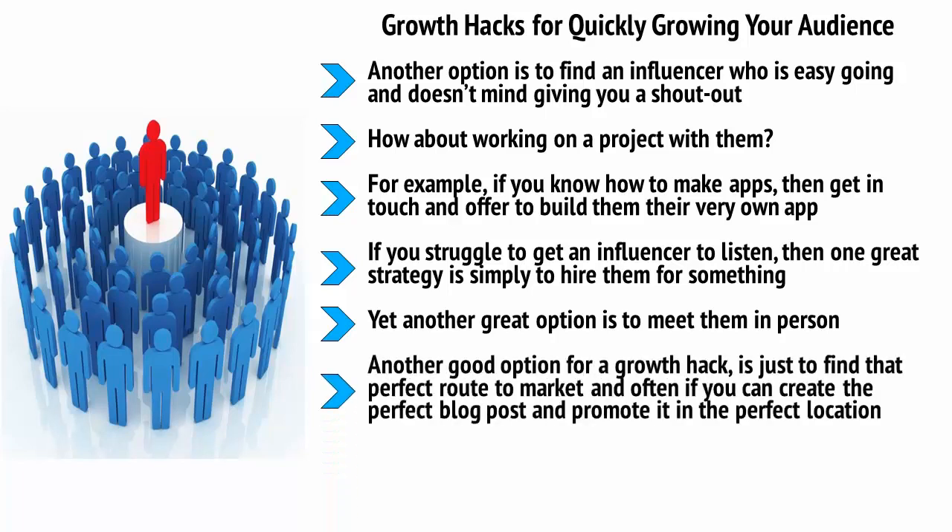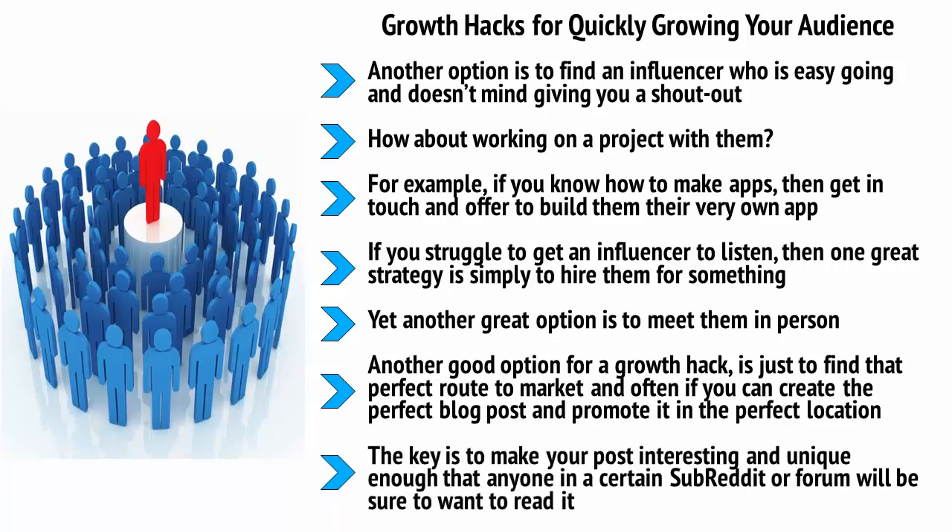Another good option for a growth hack is to find that perfect route to market. Often, if you can create the perfect blog post and promote it in the perfect location, you can get a huge influx of traffic from just a single link. The key is to make your post interesting and unique enough that anyone in a certain subreddit or forum will be sure to want to read it. If you can do this well, you can generate thousands of clicks, and several of those might be interested to subscribe to your feed or maybe even order a product then and there.